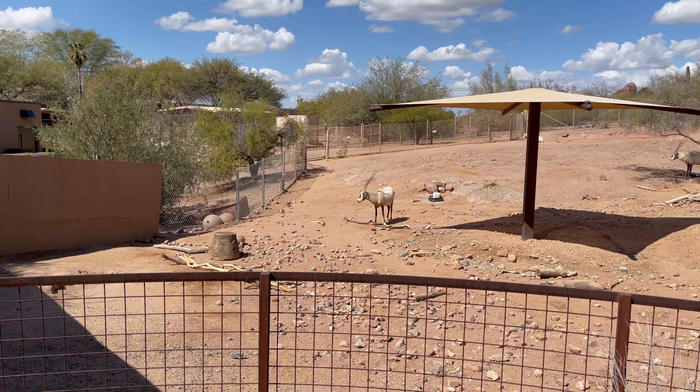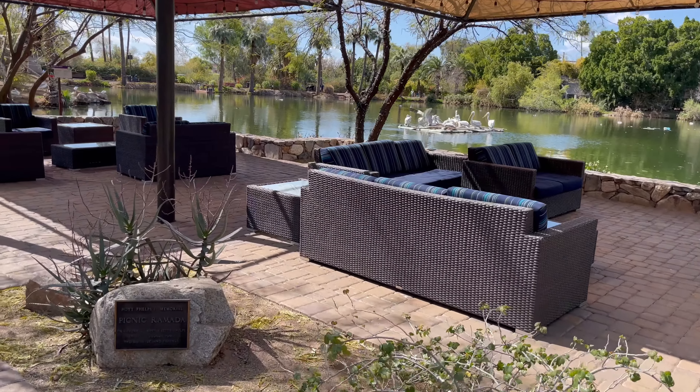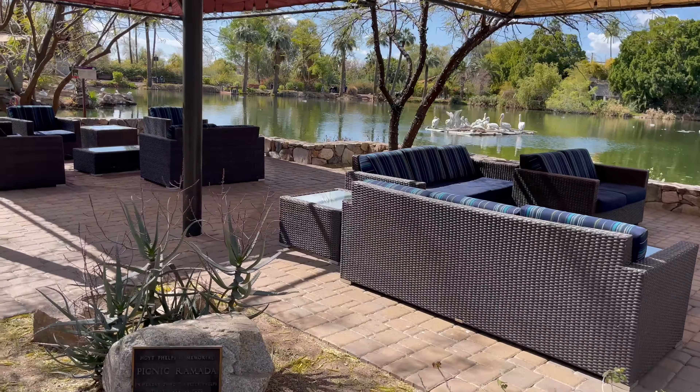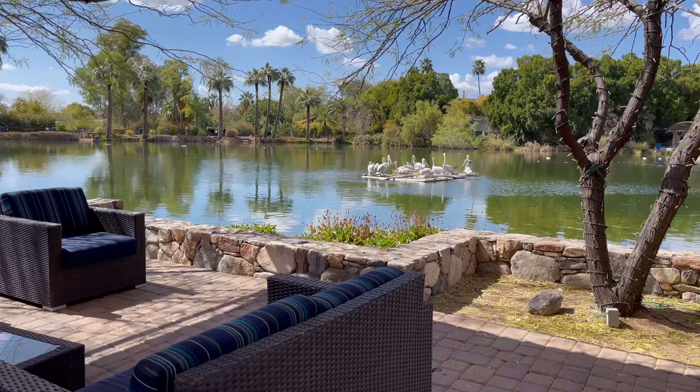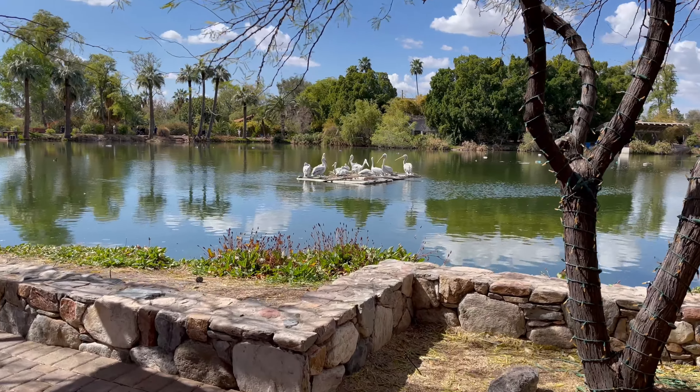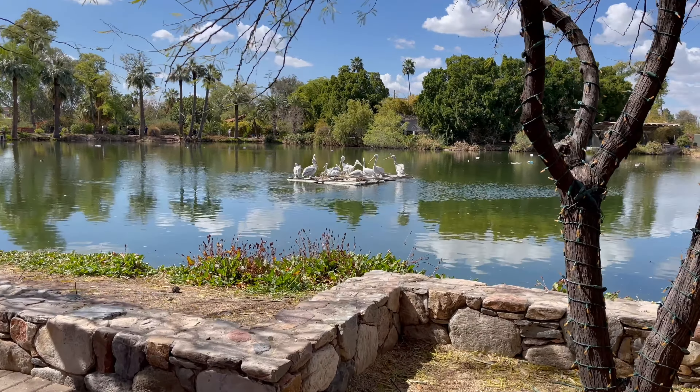The Tropics Trail had a beautiful lake with areas to sit and relax. The only problem was the pelicans. They were fun to watch but stunk so bad, so let's move on quickly.